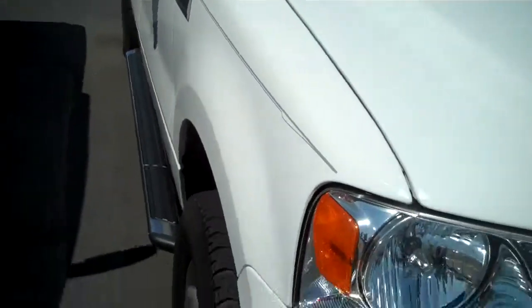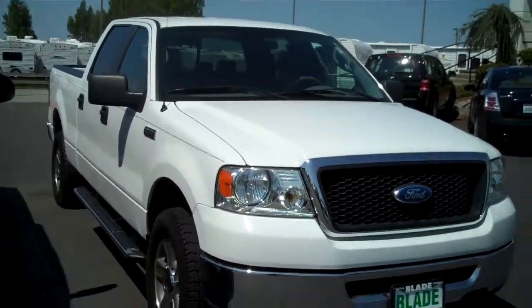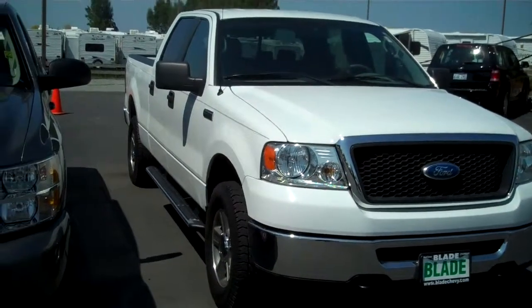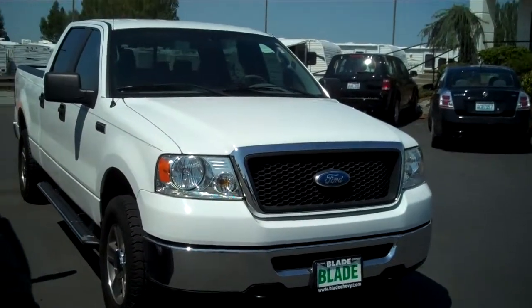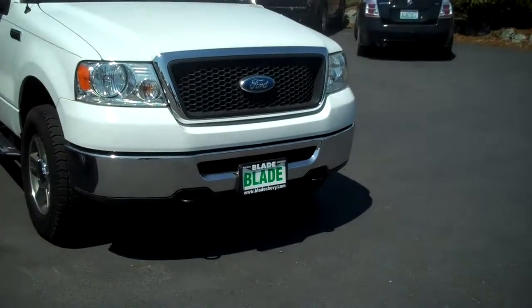Very, very clean. This vehicle has gone through a complete ASC certified inspection — 102 points. Nothing here gets sold at Blade Chevy until the mechanics give it two thumbs up and it's ready. Thank you for letting me show you the 2007 Ford F-150 SuperCrew at Blade Chevrolet.